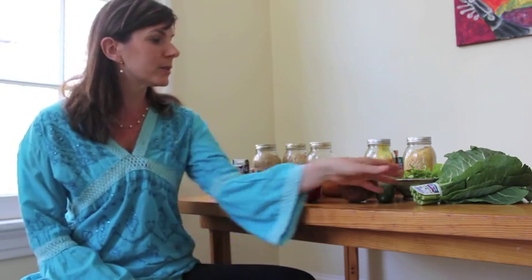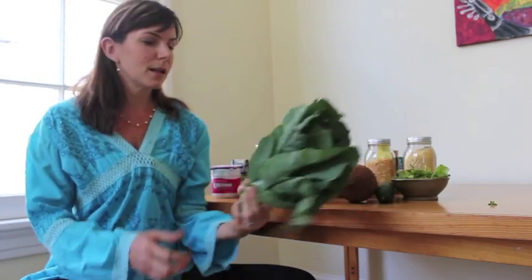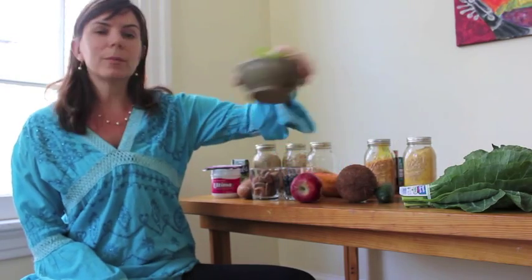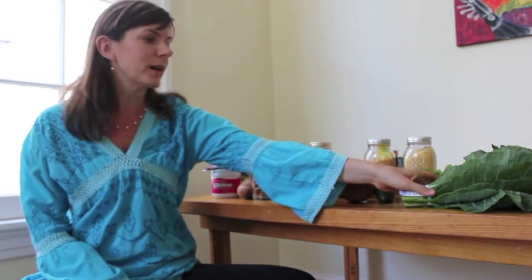We're going to talk about three tastes that are very good and cooling to the body. The first is the bitter taste. The bitter taste is very detoxifying and cooling — it helps to draw toxins out of the tissues. You'll find the bitter taste in greens like collard greens, this is arugula. You also find it in cruciferous vegetables like broccoli, cauliflower, and brussels sprouts. So favor the bitter taste when it's hot outside.